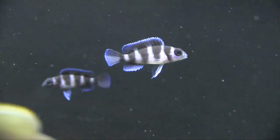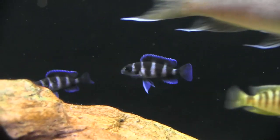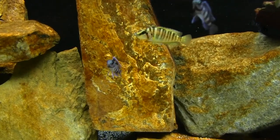Some people call the Tretacephalus the poor man's frontosa, but it sure is pretty.